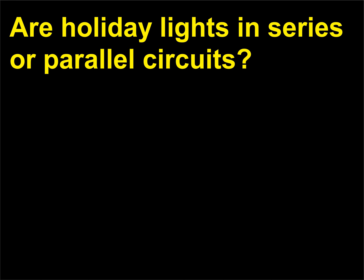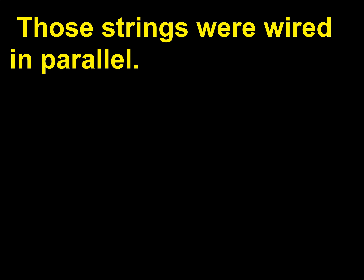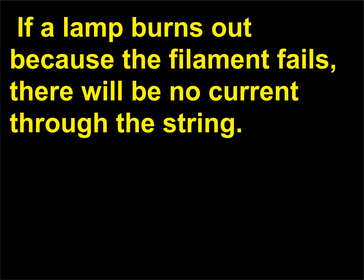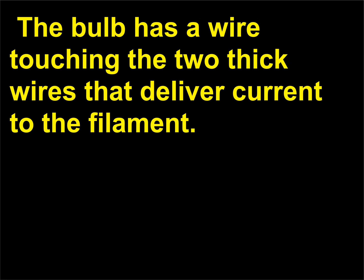Are holiday lights in series or parallel circuits? Today holiday lights are wired in series so that the tiny bulbs have only low voltages across them. If a lamp burns out because the filament fails, there will be no current through the string. But there will be 120 volts across the failed bulb. The bulb has a wire touching the two thick wires that deliver current to the filament; the wire is covered with a thin insulating film.